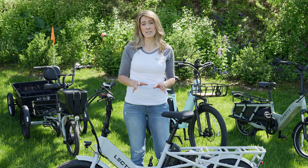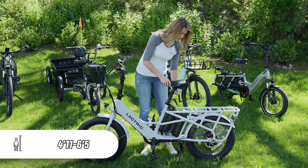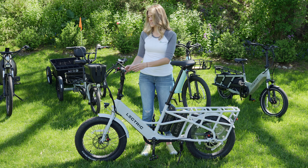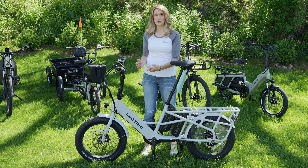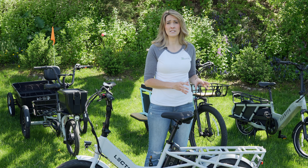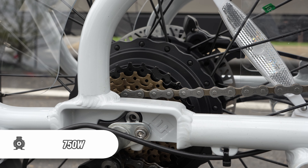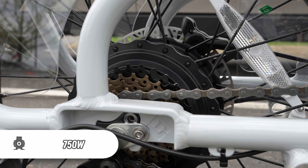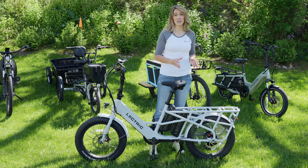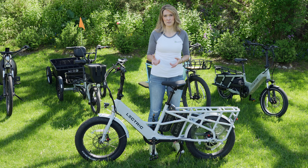This supports riders from 4'11" up to 6'5". The seat post can come all the way up — probably the highest I've ever seen a seat post come — and the stem here is adjustable to come more towards the rider as well. Now let's talk about the power it takes to haul the load you're carrying. This has a 750-watt rear hub motor, which is equivalent to one horsepower, but it peaks at 1,300 watts. This should be sufficient to take your cargo up a hill and hit speeds of 20 miles per hour.